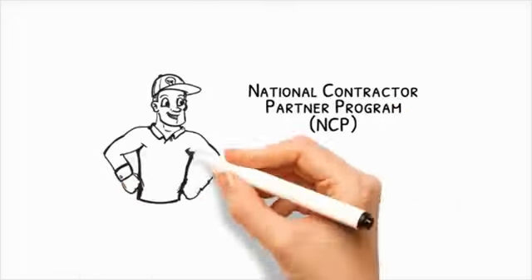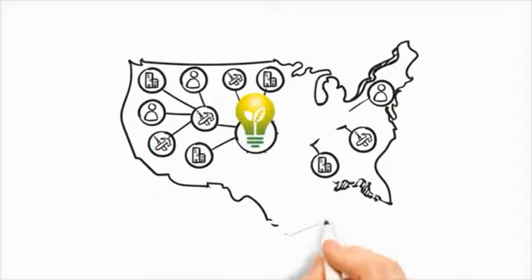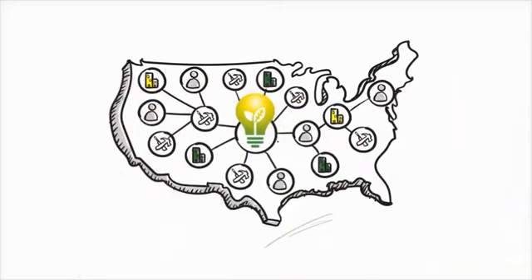Introducing the Energy Efficiency Pros National Contractor Partner Program. Energy Efficiency Pros has created a national contractor partner program designed to help electrical and solar contractors like you take advantage of the LED revolution.